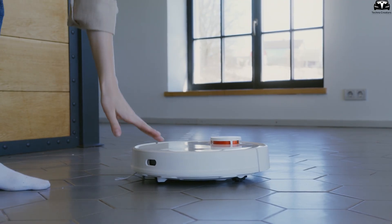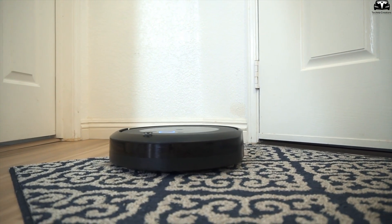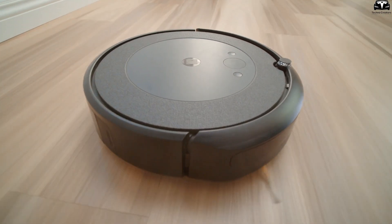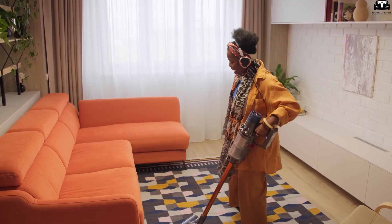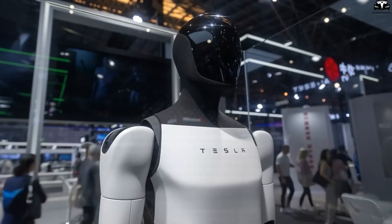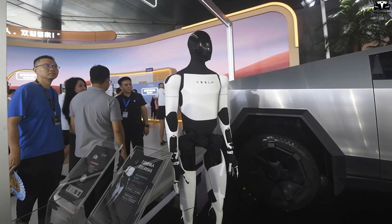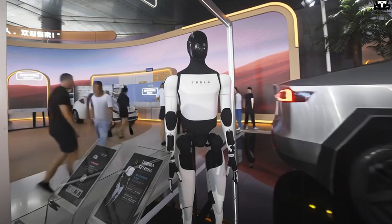Compared to existing solutions, the difference is clear. Automated vacuum robots like Roomba can only handle floor dust, but are powerless against clothes, dishes, or tabletop clutter. Cleaning services offer flexibility, but lack consistency and become expensive over time. Meanwhile, Optimus combines the versatility of a human with the patience and precision of a machine — working tirelessly, never forgetting tasks, and most importantly, always adapting to the owner's lifestyle.